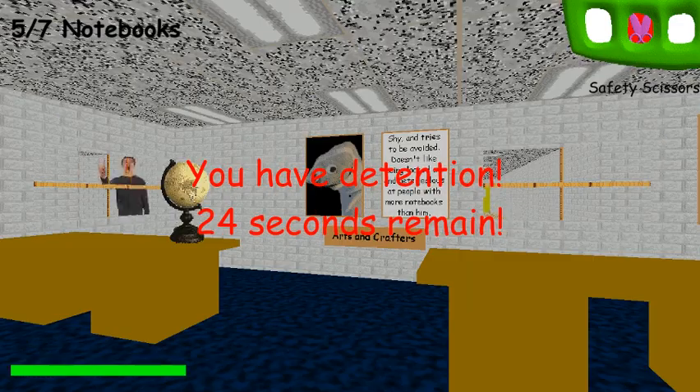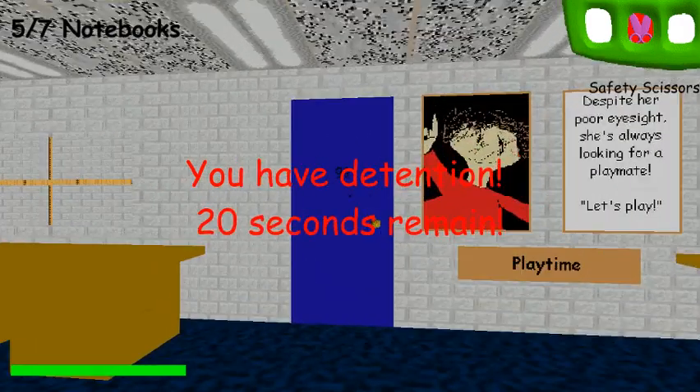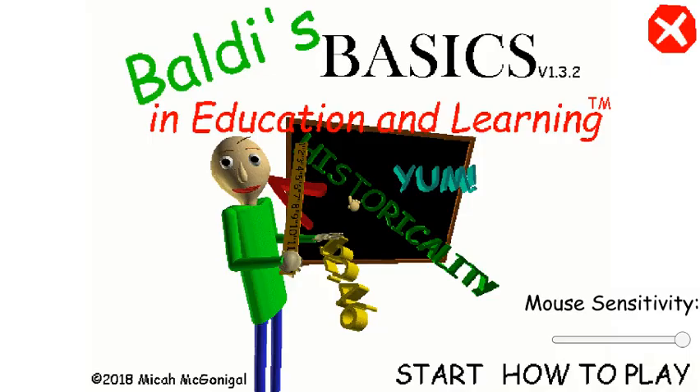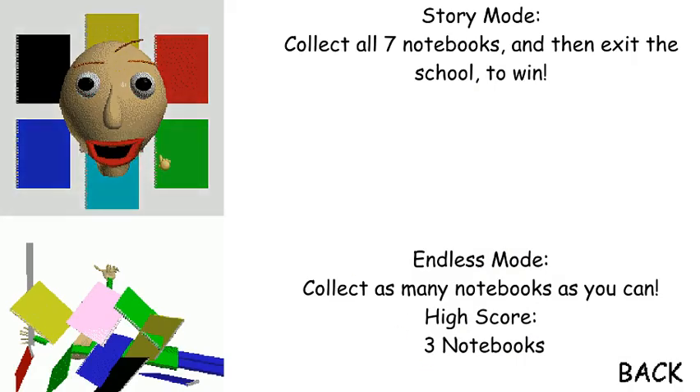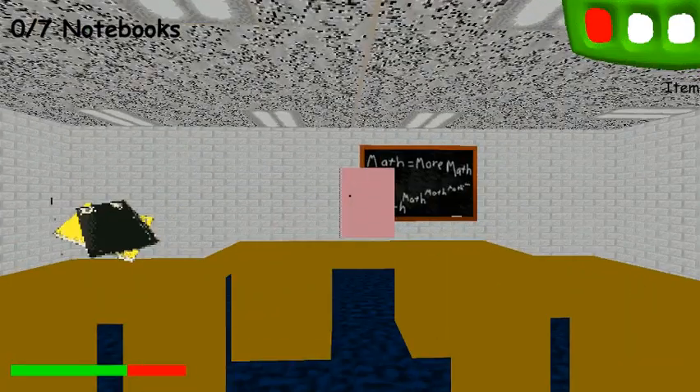I'm dead. I hear Baldy — oh there he is. I'm dead. Tough one, back to the beginning; let's try this one more time. High score is three notebooks. This game is very unfair, let me just say.